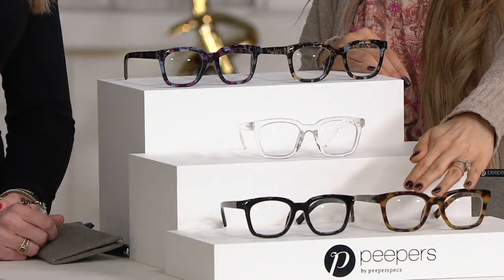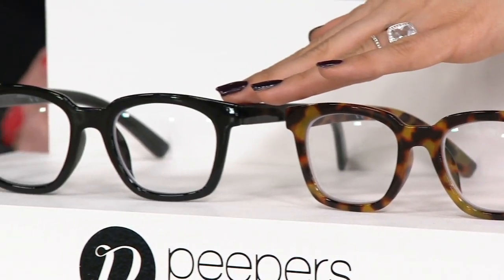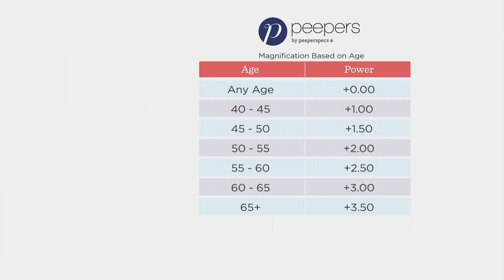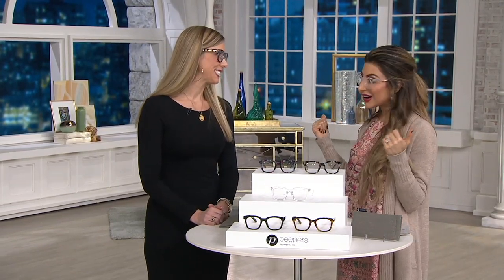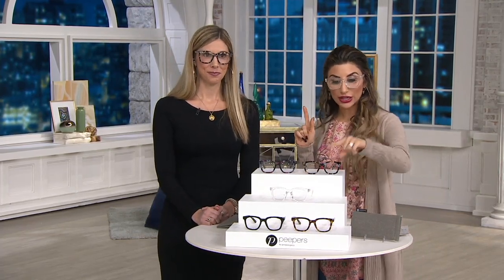The classics are at the bottom — the tortoise is going quickly and getting very limited. The black is another classic. All you do is look at your age on the magnification chart, unless you already know what readers you need. For $22 and change, get home an incredibly made pair of readers from a brand that is only the beginning. Clear has now sold out.